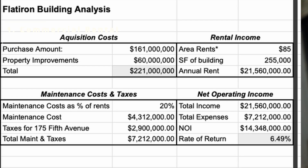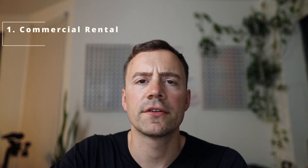Let's run those same numbers at the $161 million price tag that it actually sold for. I won't take you through all the math — it ends up being 6.4%. A little bit better, but still nothing to write home about.